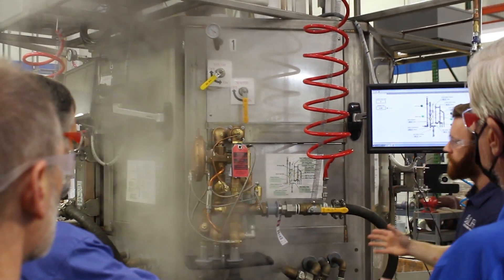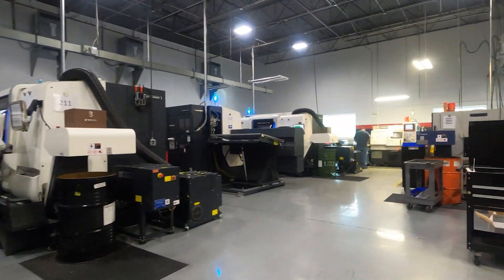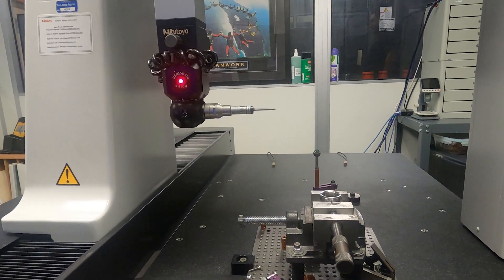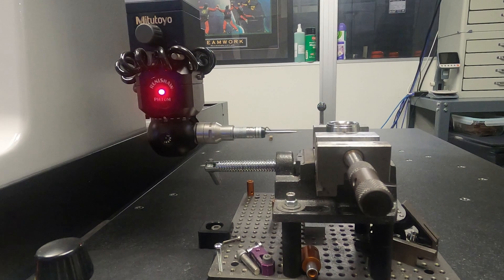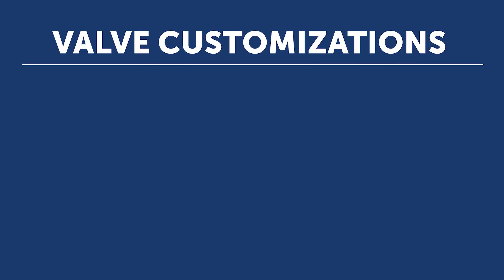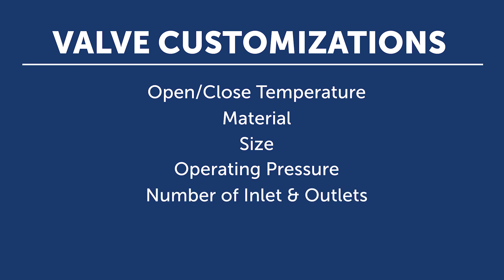With an in-house team of highly trained engineers and state-of-the-art manufacturing equipment, Thermomegatec offers a variety of custom tailored solutions to satisfy project-specific goals or restrictions. Valve customizations can be made to open and close temperatures, material, size, operating pressure, number of inlets and outlets, override features, and more.